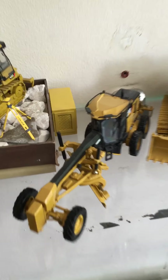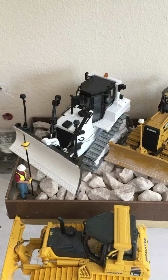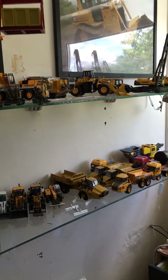Cat 14M, Komatsu D61, Cat D7E, D6T, D5K, D6K — nothing's changed on these shelves. It's just the excavators that I got for my birthday, and I'll show you them now. Let's go.